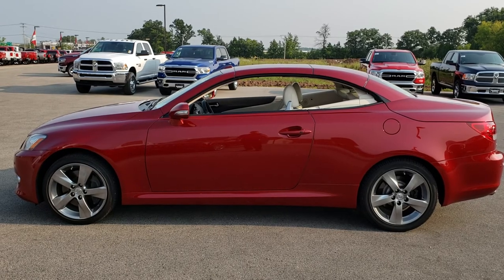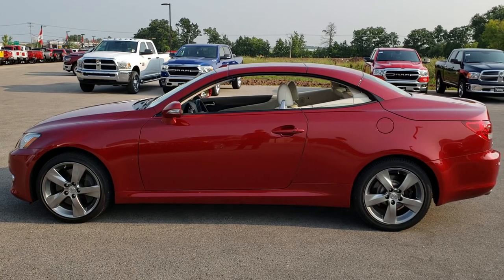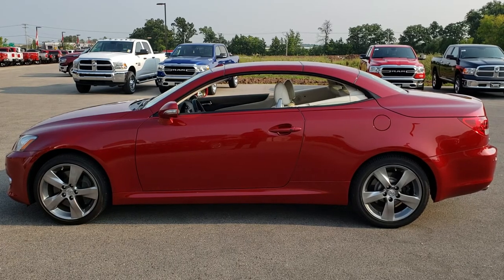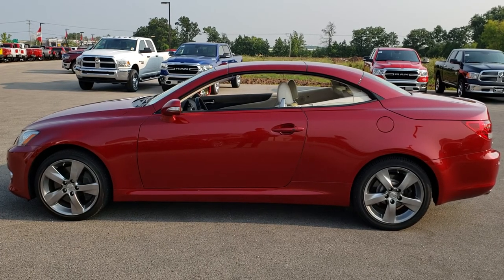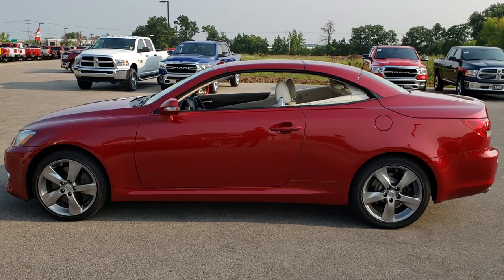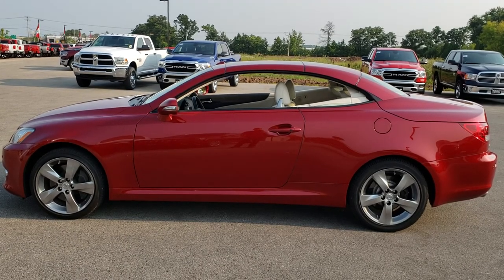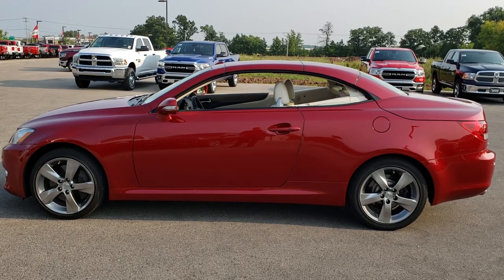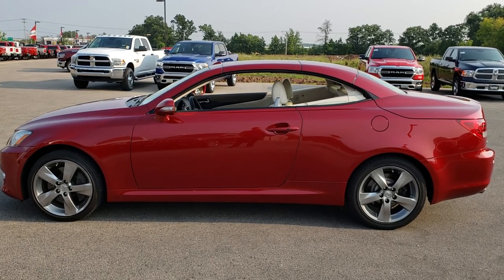Thank you so much for checking out the video today. If you want to make this one yours, give us a call right now at 920-921-0850. Ask for one of our sales associates to make this 2010 Lexus IS350C yours today. Once again, that number is 920-921-0850. You can also visit our YouTube channel at youtube.com/summitauto. Remember to like, subscribe, and share. You'll see a link to subscribe on your left, more sports car videos on your right, and a link to this vehicle on our website at the bottom. We really look forward to helping you with this super clean 2010 Lexus IS350C. Thanks again.